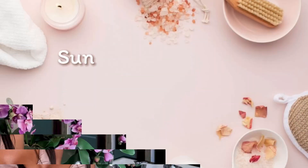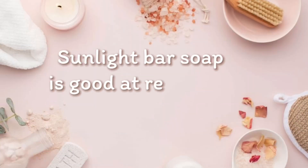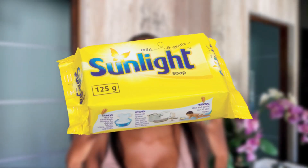Hi guys and welcome back to my channel. The first myth that we will be busting today is: sunlight green bar soap is good at removing acne and dark spots. Can it be true? The holy grail of all holy grails, the South African staple, the gem of all gems when it comes to cleaning — sunlight bar soap.